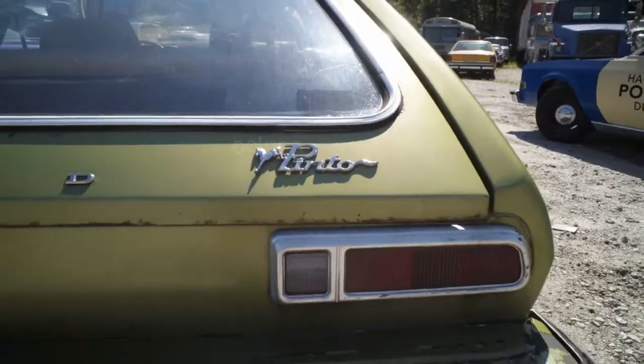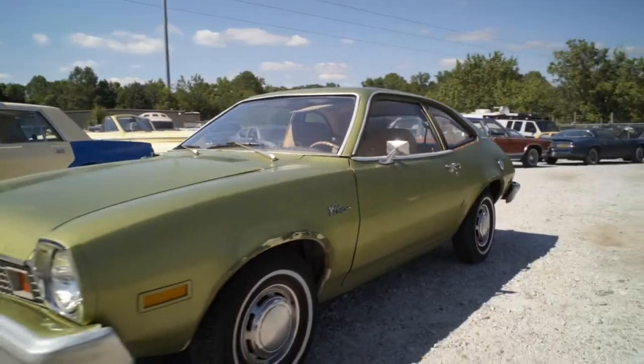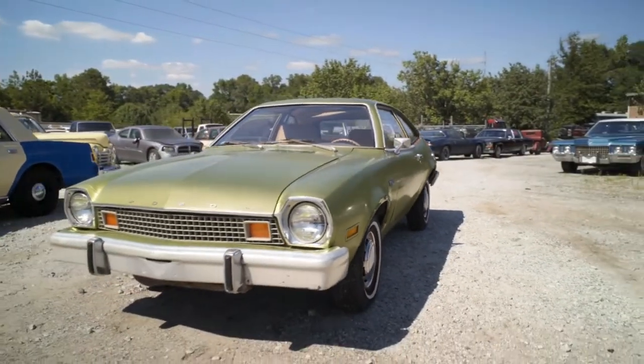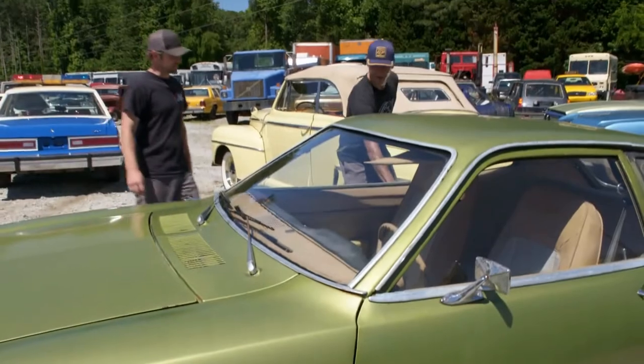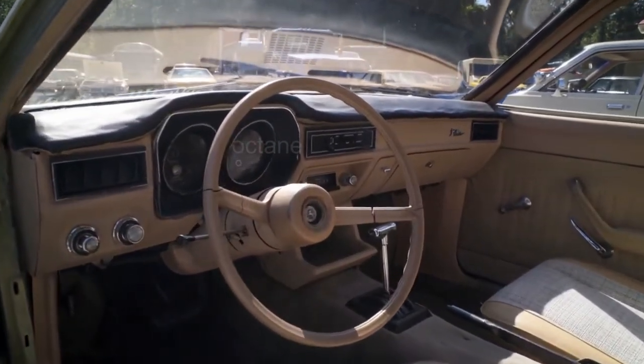We got caught on that one. Oh my God, there's a Pinto! I'm sure everybody will recognize this one. It's a '76. This is cool.